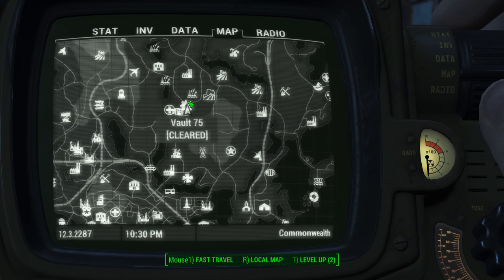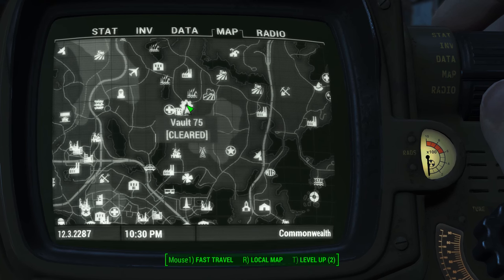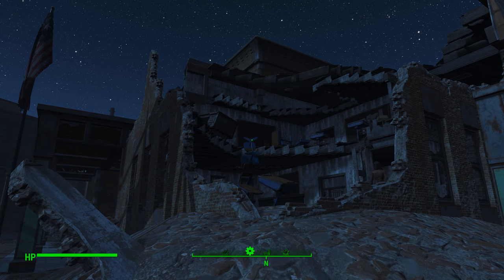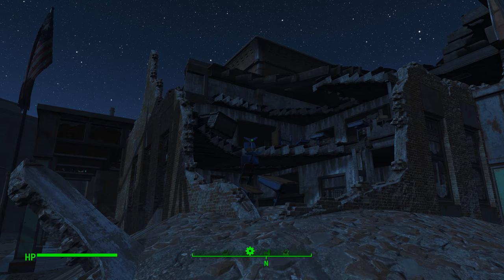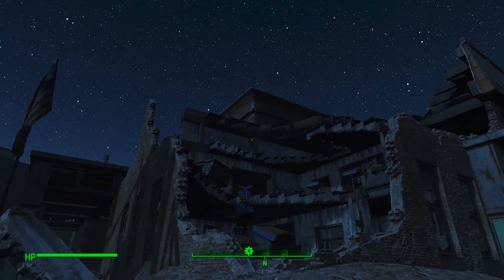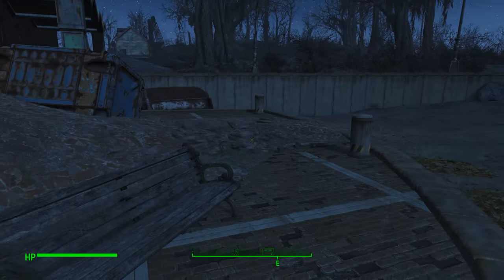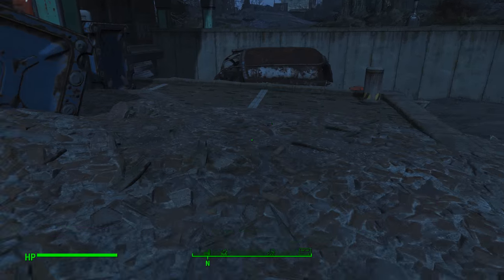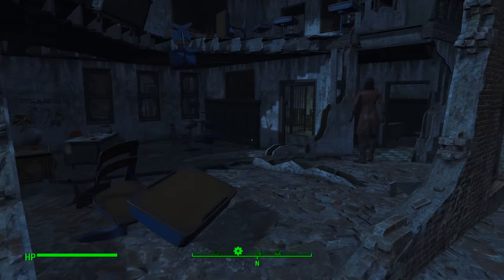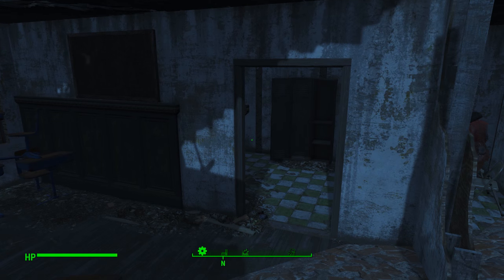It says Vault 75 now, but that's after you find the vault. Once you get out here, you're going to see Malden Middle School and realize there's no way to get into the middle school. You want to come around to the back of the building where you see this bombed out, destroyed wall. Down here on the ground, keep an eye out because there were landmines down here for me. Just FYI, if they're not there for you, maybe it's different in your game.